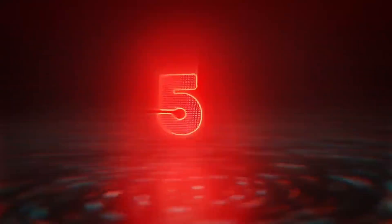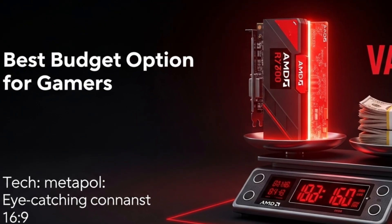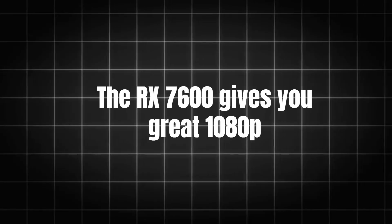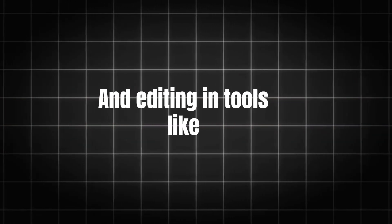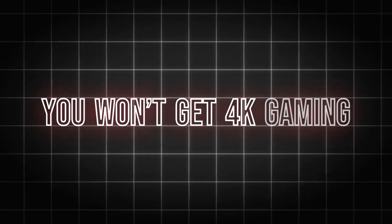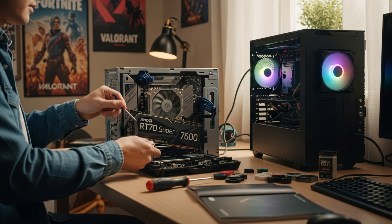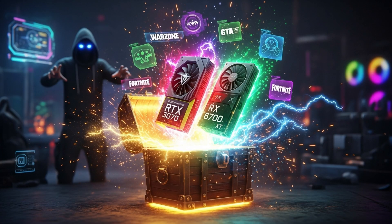Number five: the AMD RX 7600 — best budget option for gamers. If you're just getting started and want a good GPU under $300, this is it. The RX 7600 gives you great 1080p performance in games like Fortnite, Valorant, and Apex Legends. It even supports ray tracing, and editing in tools like Premiere Pro is smooth. You won't get 4K gaming, but for its price it's a solid card for budget builds. Price: around $260–$280. Best for new PC builders and casual gamers.